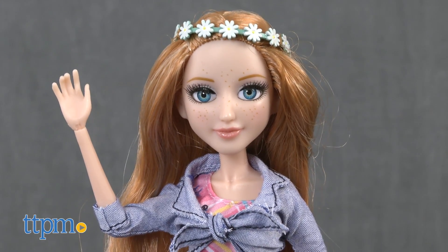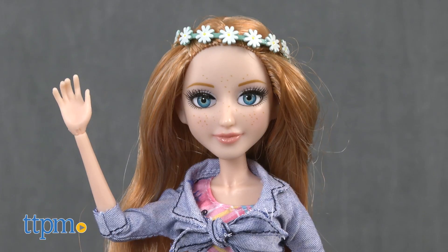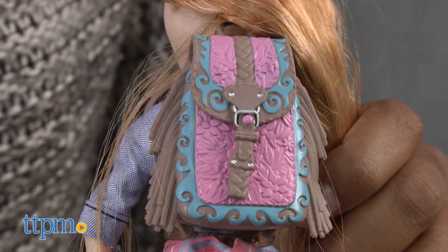Of course, Ember is also super stylish with her detailed outfit, cowboy boots, flower headband, and backpack.